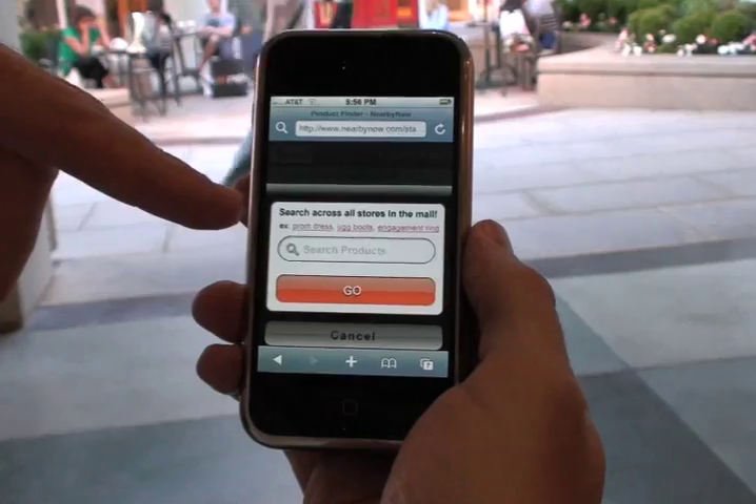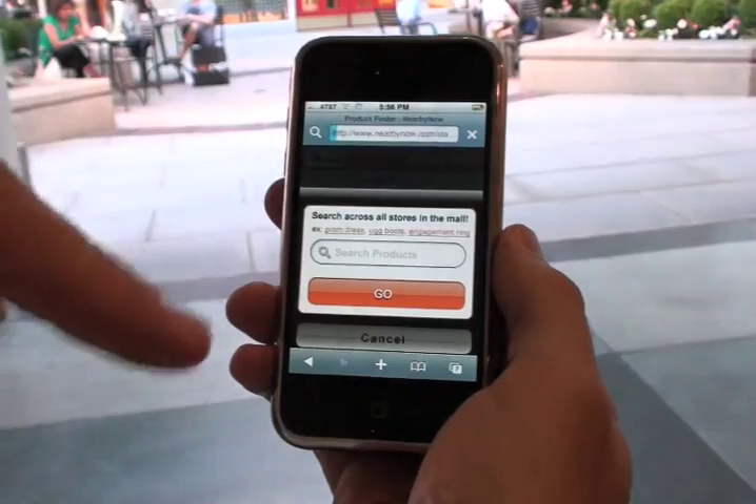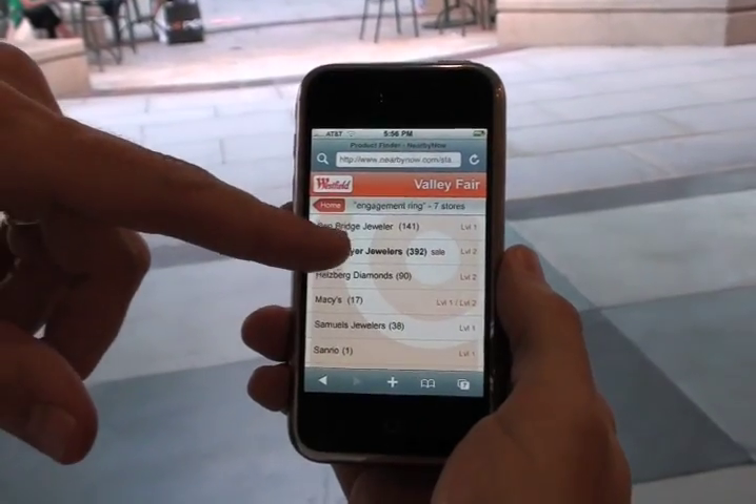For example, I could type in Nike, I could type in Ugg Boots. Looks like a lot of people are looking for engagement rings, so let's go ahead and try that one. Here's every store that currently carries engagement rings.